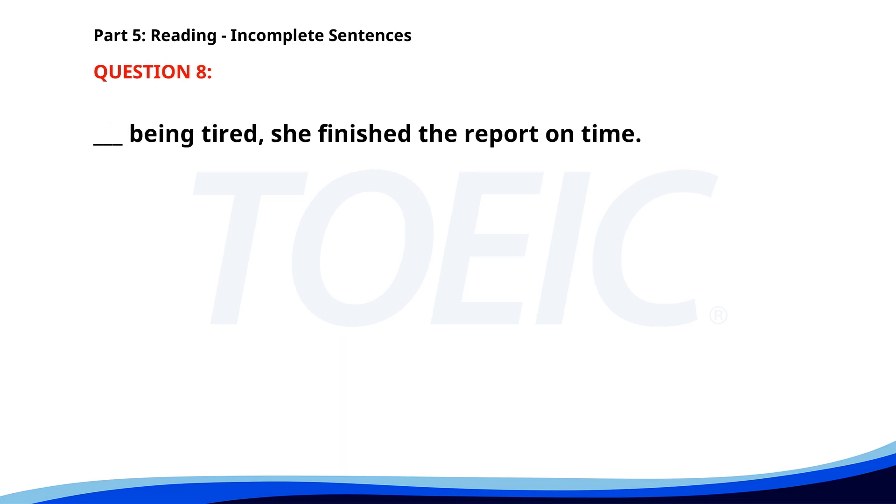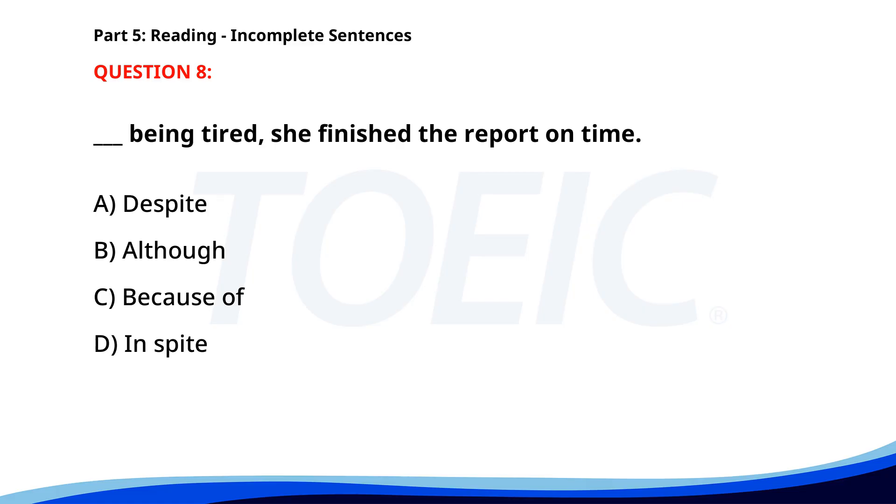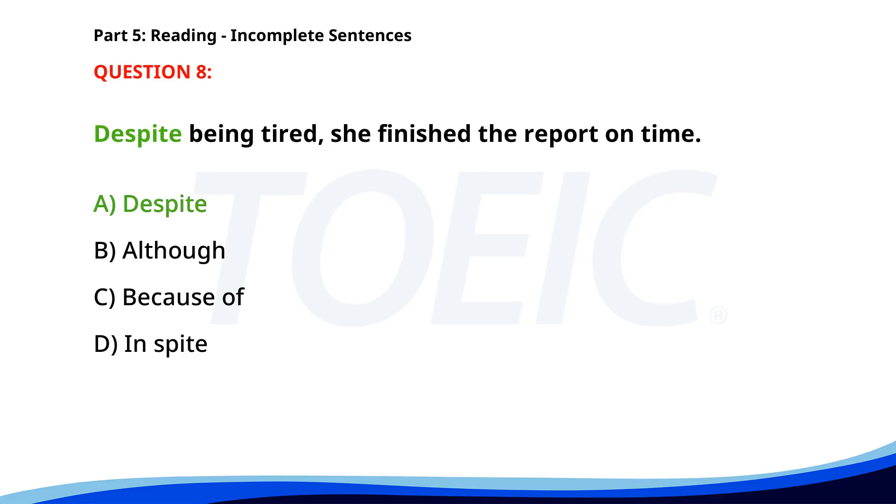Number 8. "___ being tired, she finished the report on time." A. Despite. B. Although. C. Because of. D. In spite. The correct answer is A. Despite.